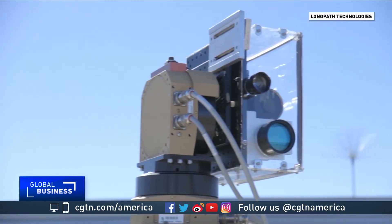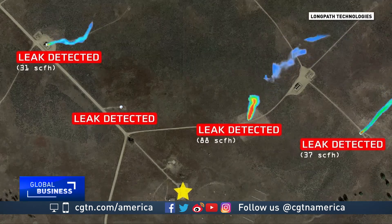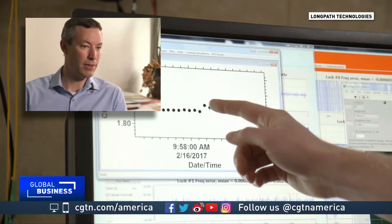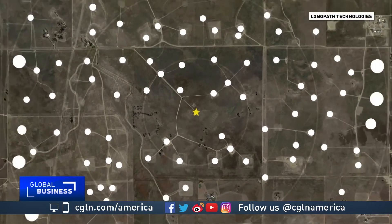LongPath Technologies uses laser beams that bounce off reflecting mirrors to find methane plumes, often at very long distances. This laser emits hundreds of thousands of colors of light all through the infrared, so we can detect not only methane but CO2 and water. We can use a single device and spread the cost of that device over a large number of potential leak sites.